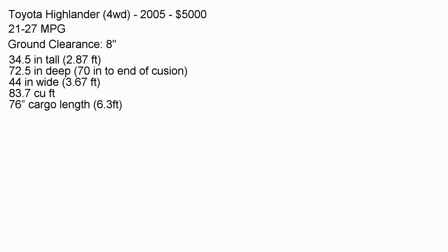The first vehicle is the Toyota Highlander — it's four-wheel drive, which I need for off-roading to reach rock hounding and adventure spots. It gets 21 to 27 miles per gallon and has 8 inches of ground clearance. The roof height is roughly 34.5 inches tall, it is about 72.5 inches deep, and roughly 44 inches wide, giving about 83.7 cubic feet. Pull out a tape measure and you can start measuring the exact space you have to work with.